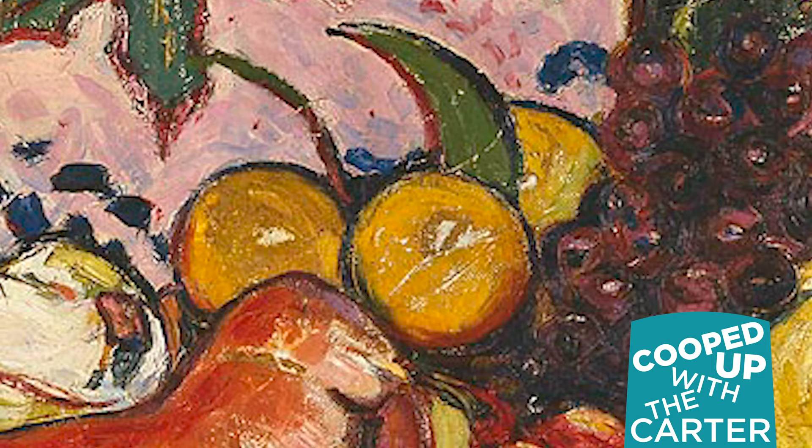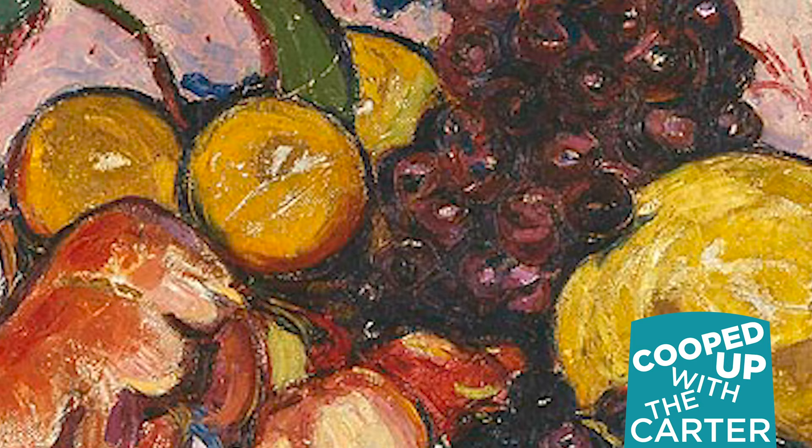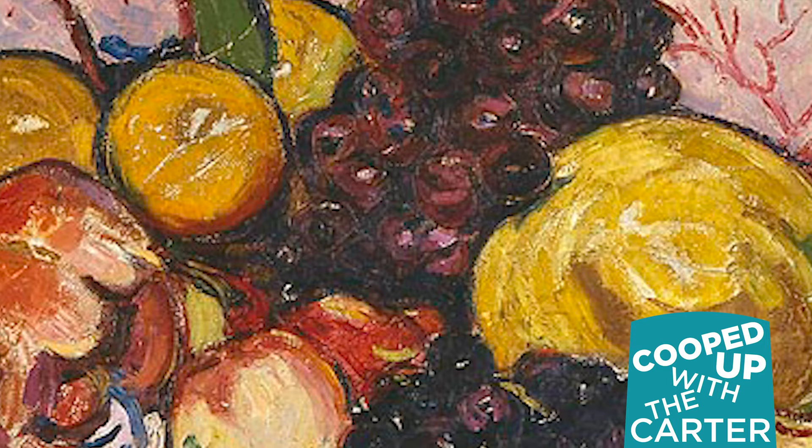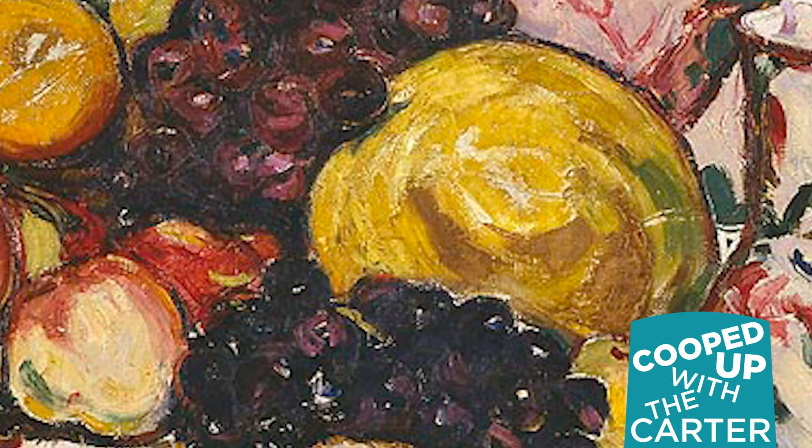Now let's talk a little bit about style. This painting was very unusual at the time it was created in 1908. Look at how the fruit is painted — it's not super realistic. It doesn't look like you could just reach in and pick one up and bite it like you would find in some earlier still life paintings. Instead, Arthur Dove has used really bright, bold colors and really thick outlines, showing off a new style of art that he picked up during his travels in France.